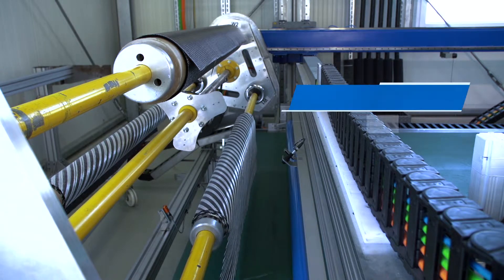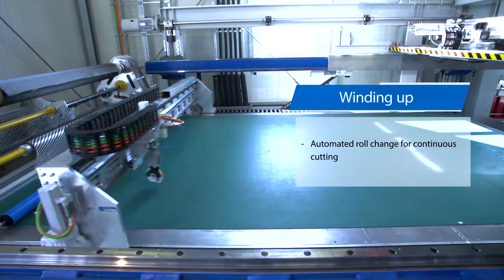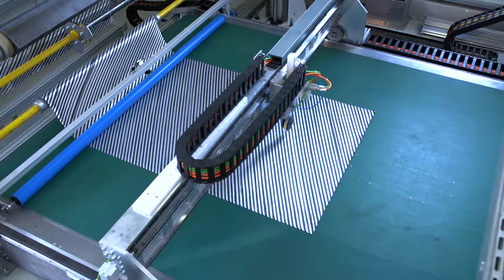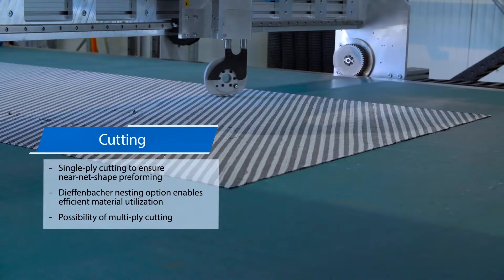In the first step, the fabric material is unwound automatically onto a cutting table. An automated roll change guarantees a continuous cutting process and allows an economical use of the material, such as fiber orientation and material utilization.